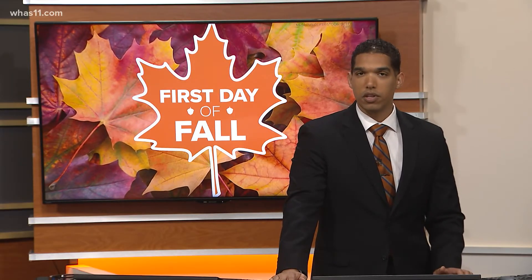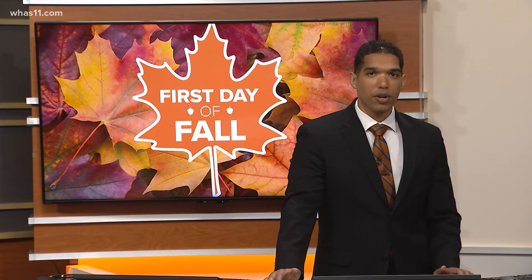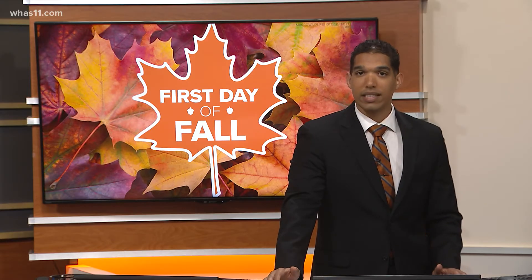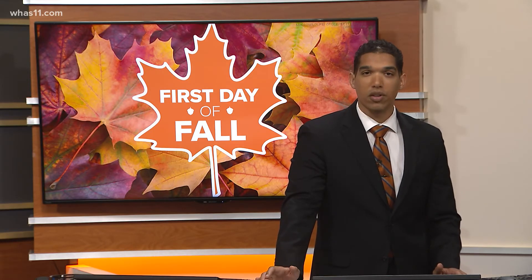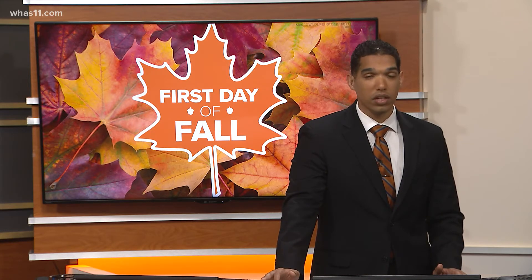From the autumnal equinox, the days get shorter in the northern hemisphere, so that means less solar energy, causing cooler temperatures. The solar energy reaches a minimum around the winter solstice — that's when the sun is at its lowest point in the sky for us here in the northern hemisphere. It's also when we see our longest nights and shortest days, and temperatures really start to get cold.